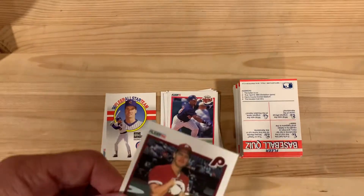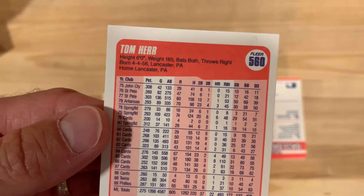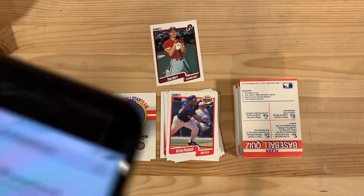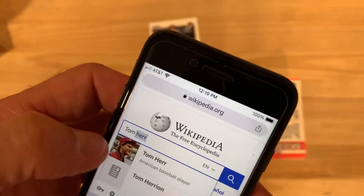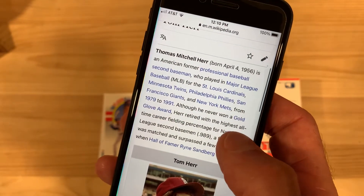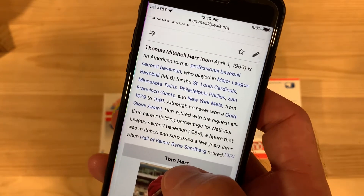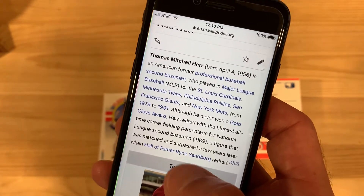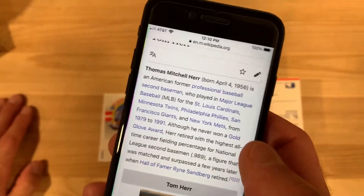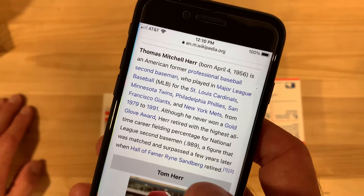Some Hall of Famers and stars there, and Tom Herr looking very pleased with himself. Let's find out more about Tom Herr — from Lancaster, Pennsylvania, not too far from where I lived at one time. He played from '79 to '91, never won a Gold Glove, but retired with the highest all-time career fielding percentage for National League second basemen. The reason he probably never won the Gold Glove is that right during his active years, Ryne Sandberg was playing second base in the National League and almost always got that Gold Glove award.